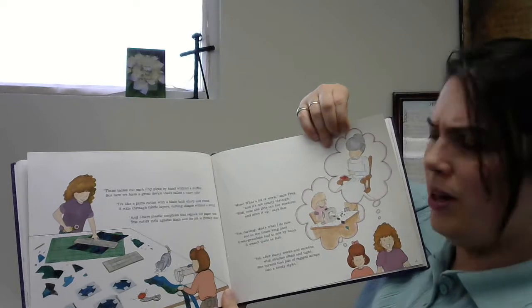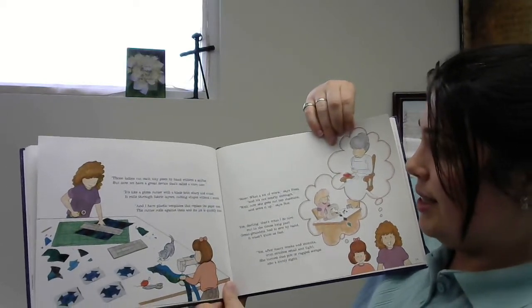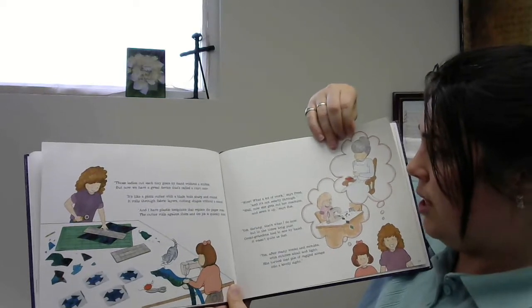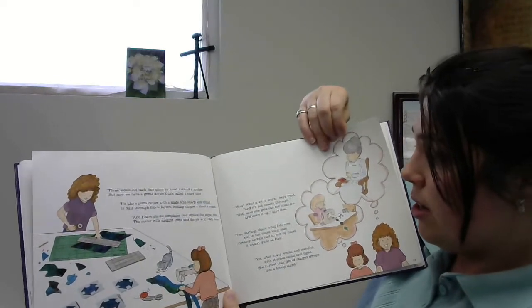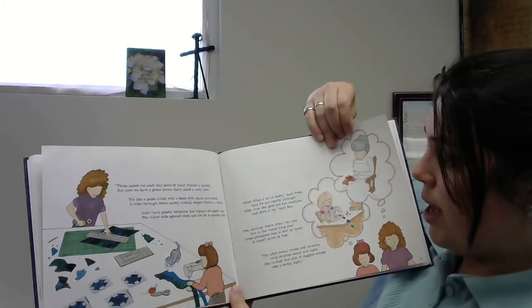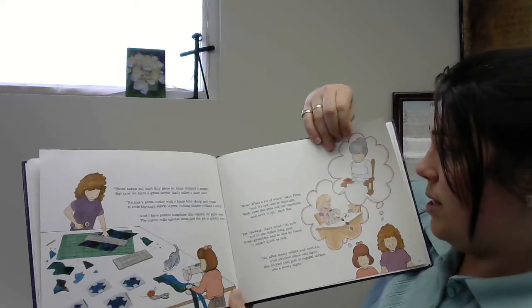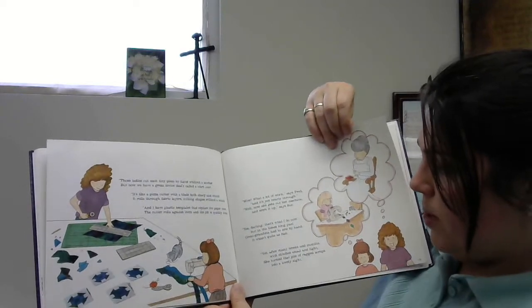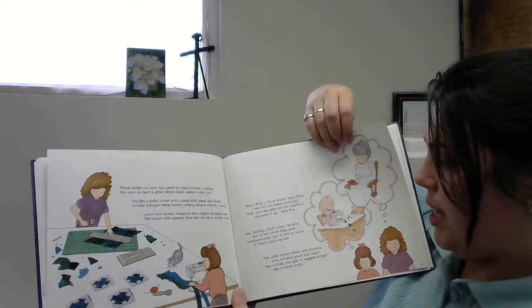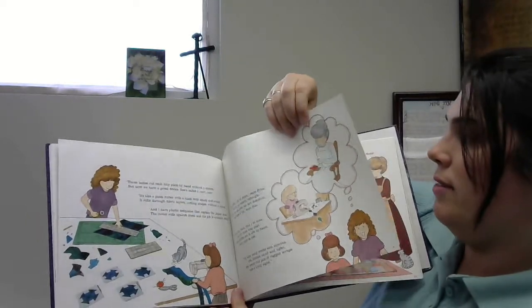Wow, what a lot of work, says Fred. And it's not nearly through. Well, now she gets out her machine and sews it up, says Sue. Yes, darling, that's what I do now. But in times long past, great-grandma had to sew by hand — it wasn't quite as fast. Yet after many weeks and months with stitches small and tight, she turned that pile of ragged scraps into a lovely sight.